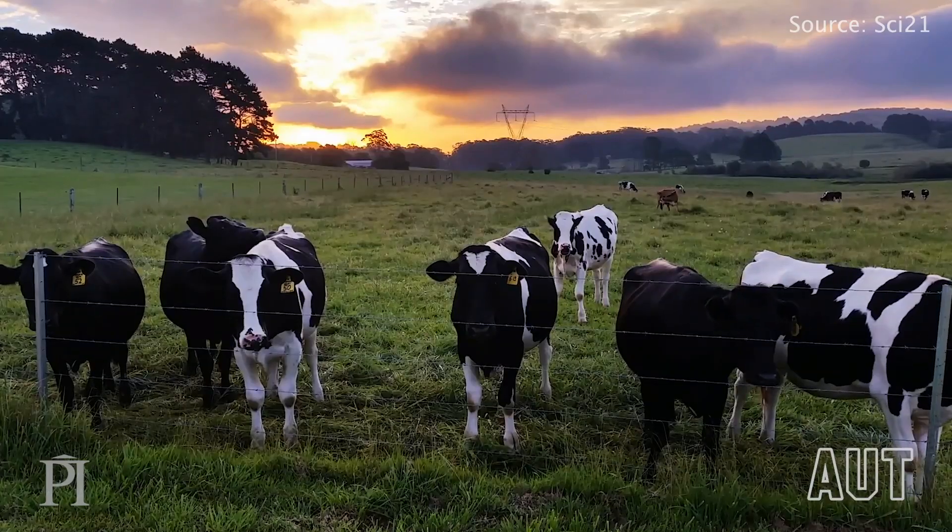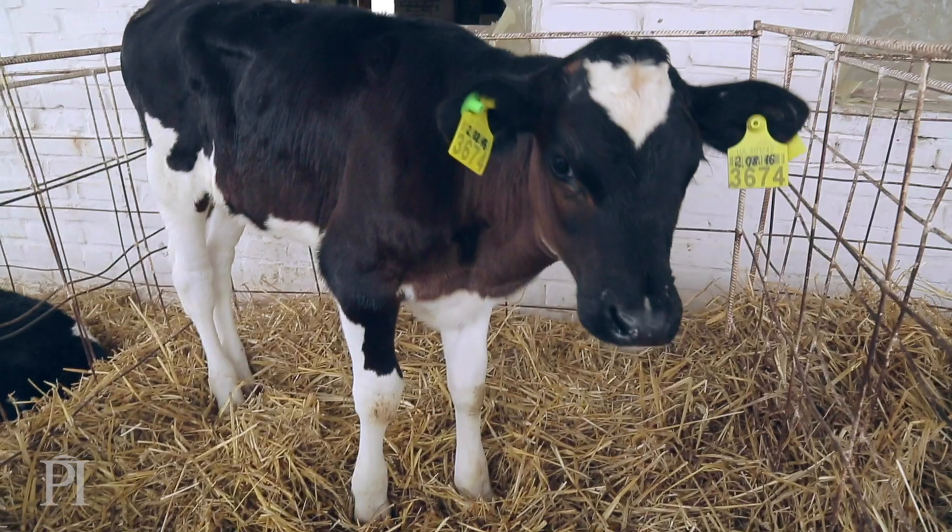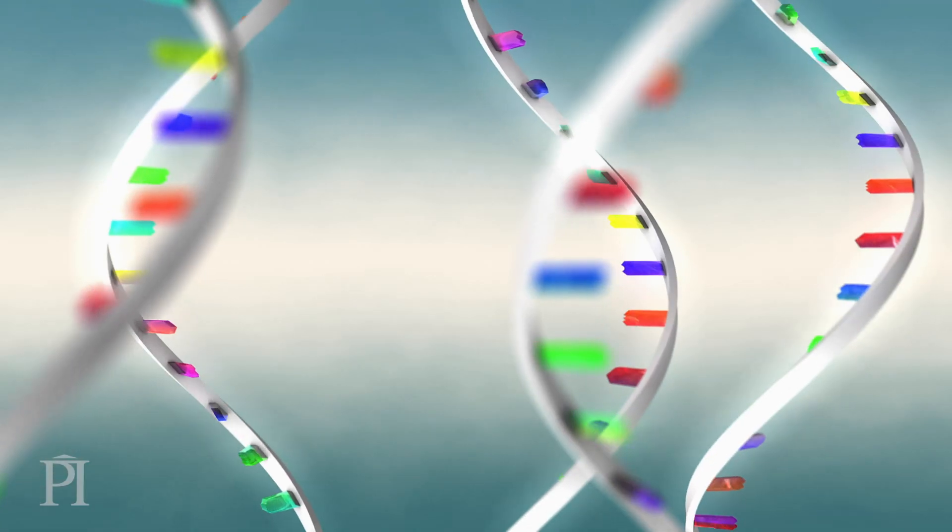We use photonics to help New Zealand's dairy industry by sorting sperm by sex. The most important genetic factor dairy farmers would like to control is the sex of their calves. We can do that using laser light. We use light to determine whether the sperm cells carry X or Y chromosomes by staining the DNA inside the cell. Then we use light to gently nudge the sperm cells into different channels to sort them.